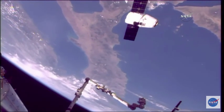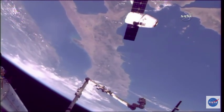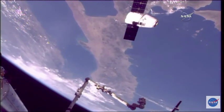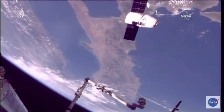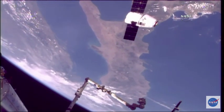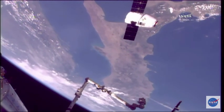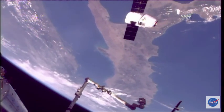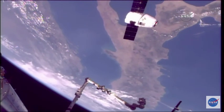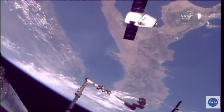The International Space Station and Dragon now passing over the home country of Paolo Nespoli — Italy. You can just see the boot at the top of your screen there. You're looking at sort of an upside-down view of the Earth as the International Space Station and Dragon travel 17,500 miles per hour above the Earth, zooming around just 253 statute miles above the Earth right now.